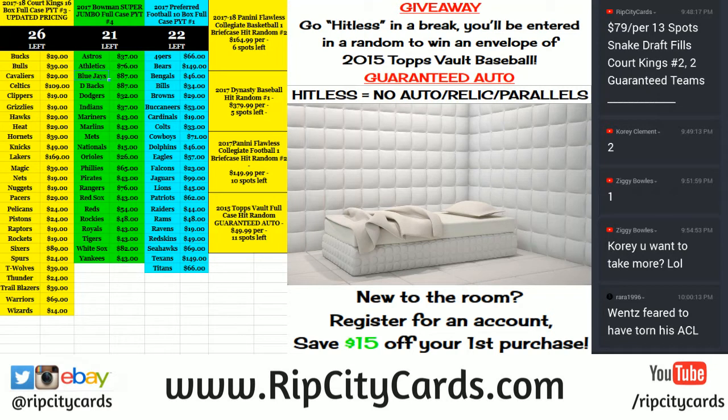Hey everybody, welcome. It's time to do Core Kings number four. This is a half case break, eight boxes.